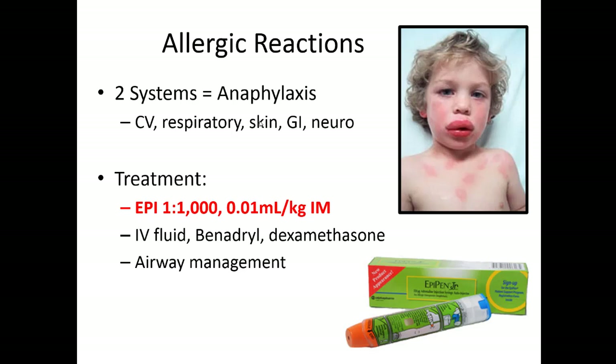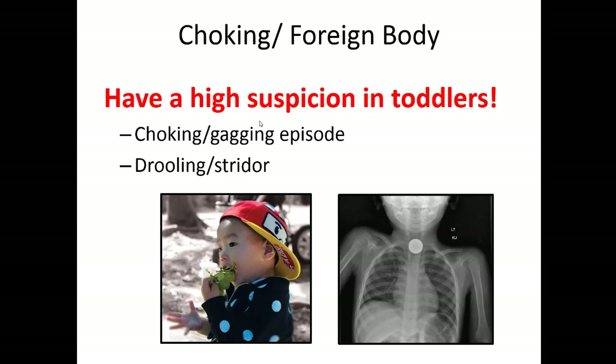Allergic reactions are another consideration in a child with respiratory distress. Anaphylaxis is defined by two systems being involved — so a child with lip swelling and hives counts as two systems and probably needs epinephrine. Treatment includes epinephrine, Benadryl, steroids, and consideration of IV fluid. Another airway consideration is choking — kids love to put foreign bodies in their mouth, especially two-year-old boys. If a child is in respiratory distress with no preceding fever, cough, or congestion, ask the parents about a recent choking or gagging episode and have high suspicion for foreign body. The child might be drooling or you might hear stridor; commonly inhaled foreign bodies include grapes, coins, or peanuts.